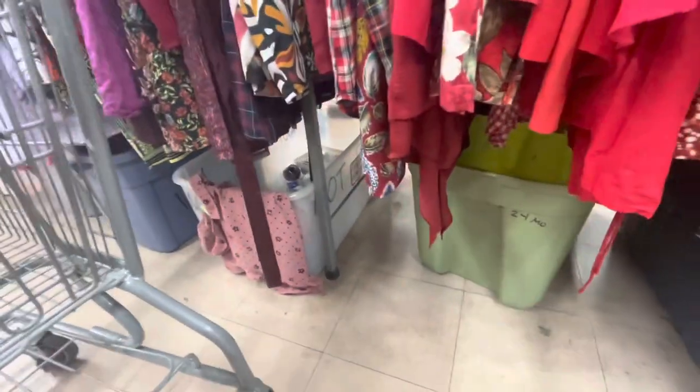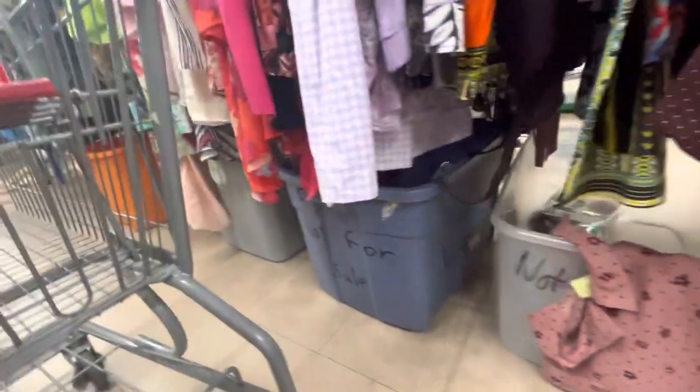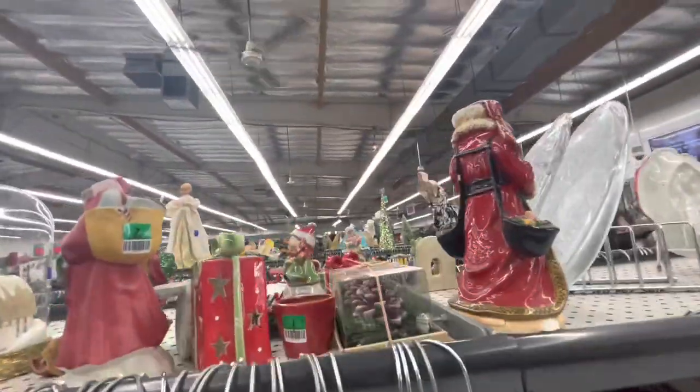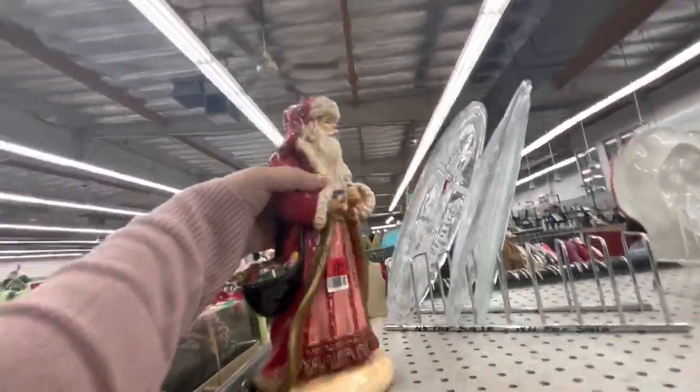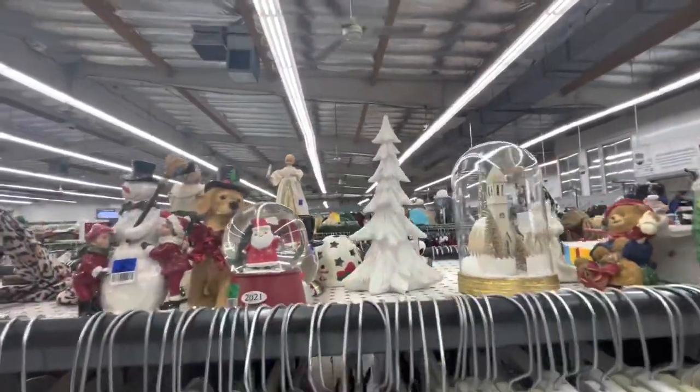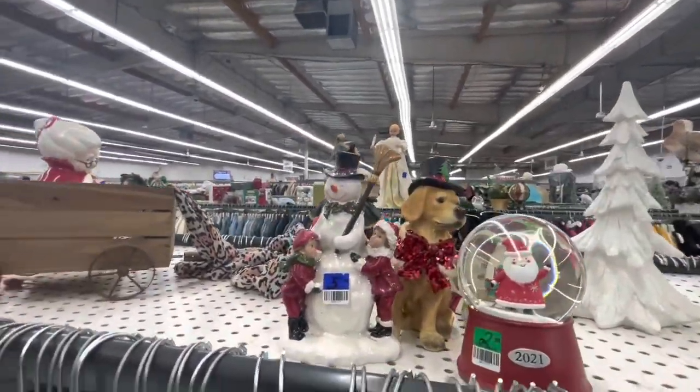Let's see if there are any more bins with ornaments, because that was an amazing find. I don't see any today. Oh, Santa — oh my god, he's only $2.50! That is so cheap. It looks like they brought more out.